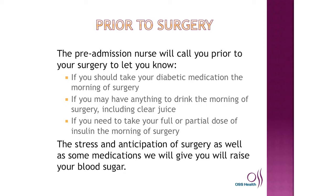Prior to surgery, the pre-admission nurse will call you to let you know if you should take your diabetic medication the morning of surgery, if you may have anything to drink the morning of surgery including clear juice, and if you need to take your full or partial dose of insulin the morning of surgery.